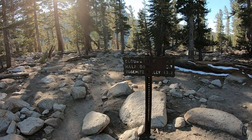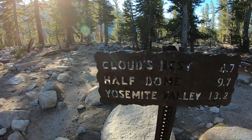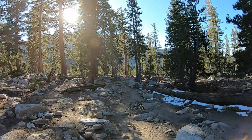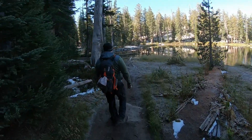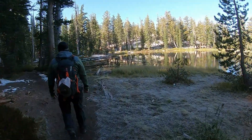We successfully made it up the switchbacks and we have 4.7 miles to go. Let's do this! We're still hiking on a fairly easy part of the trail, and we just got to a lake.